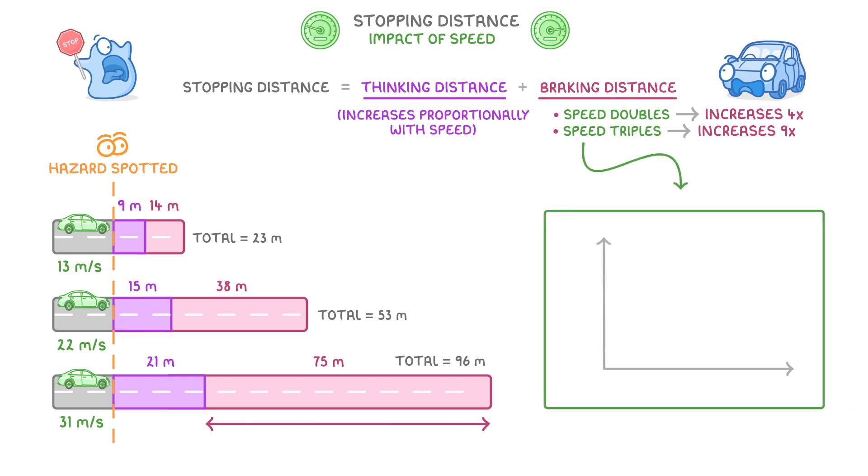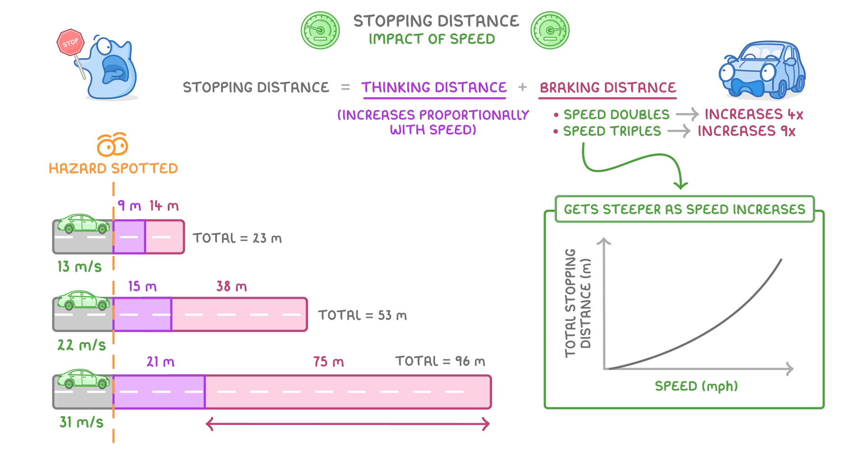This is why if we plot a graph of total stopping distance against speed, it's not a straight line, but rather it gets steeper and steeper as the speed increases. So the take-home message is basically if you're travelling fast in a car, it's going to take a lot longer to stop than you'd probably expect.